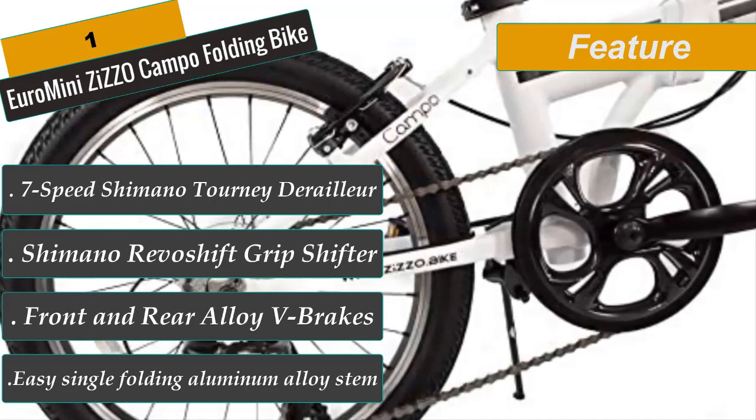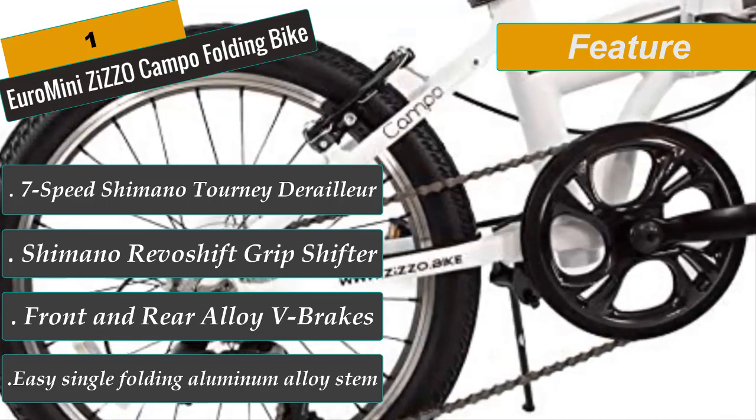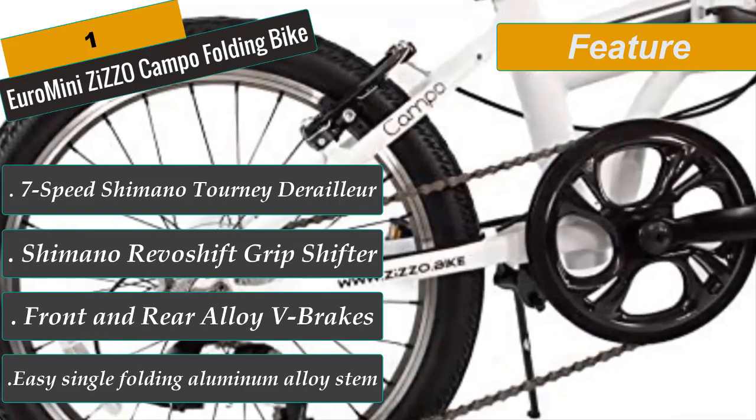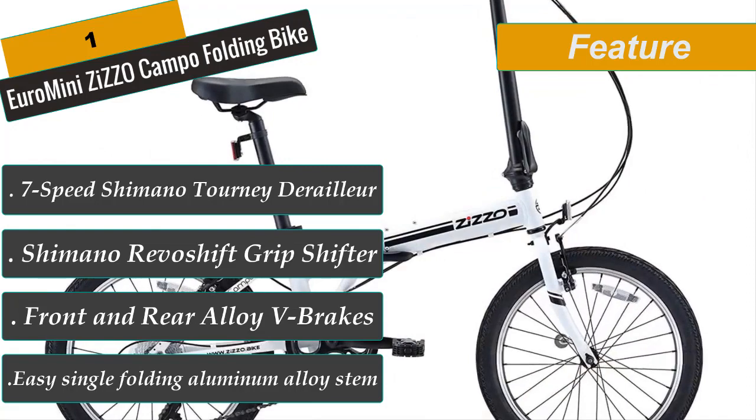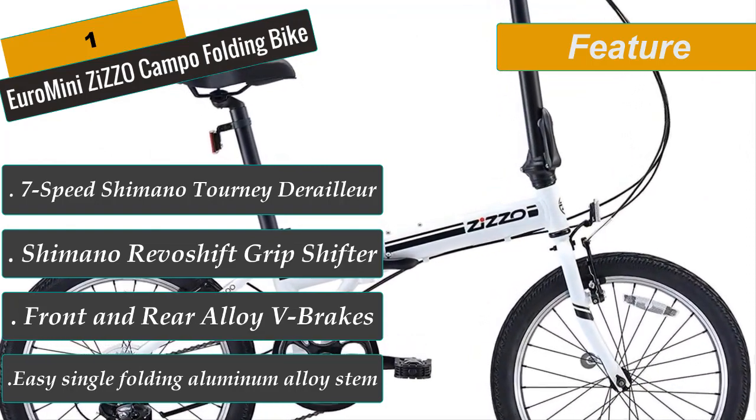20-inch aluminum rims with black anodized 28-hole spokes. A strong magnetic frame catch keeps the bike secure when folded. Weight: 28 pounds, making it a lightweight folding bike with a max weight capacity of 240 pounds.